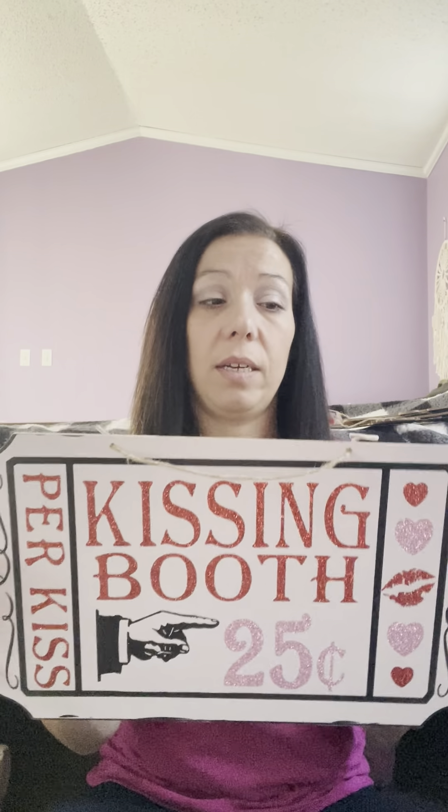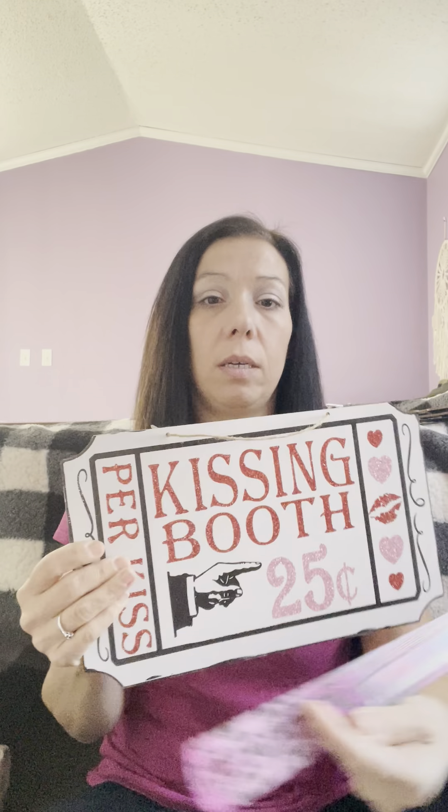I finally found the kissing booth sign — it took me three stores to find it. This one's really cute, about 12 and a half inches wide. Not sure what I'm going to do with this one yet since it's an oddly shaped sign, but I have to think of some ideas.